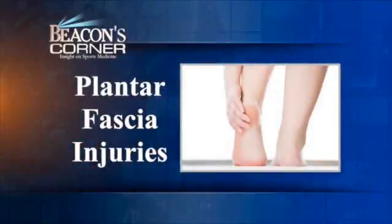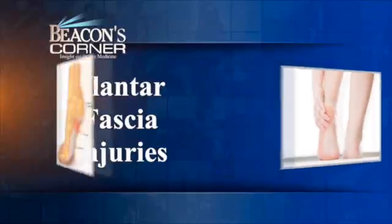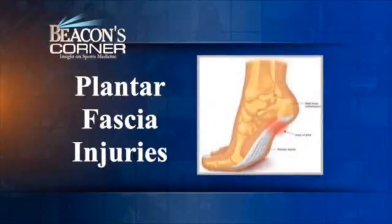What is the plantar fascia? This is a cord of tissue on the bottom of the foot that sustains and helps hold up the arch and support the foot.